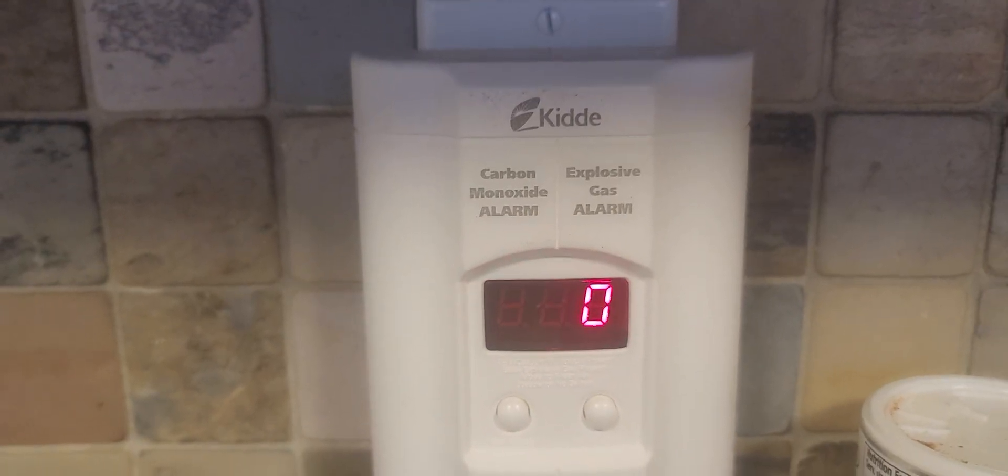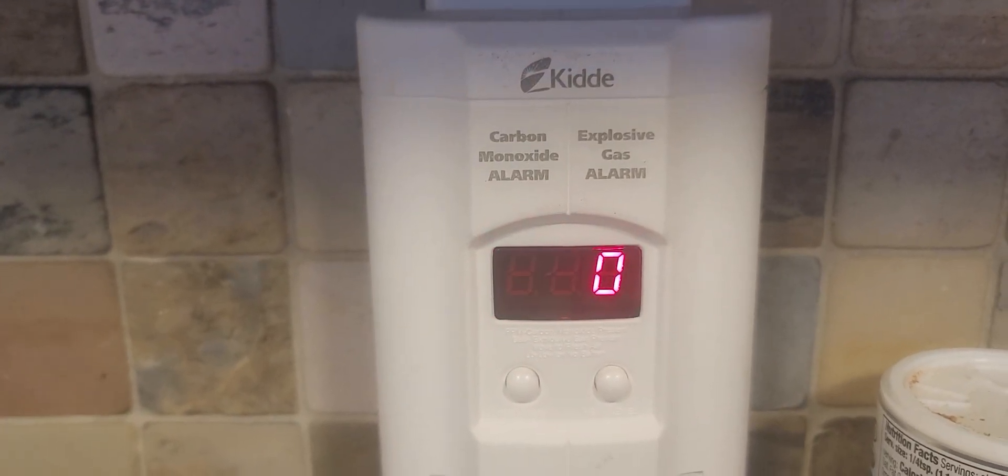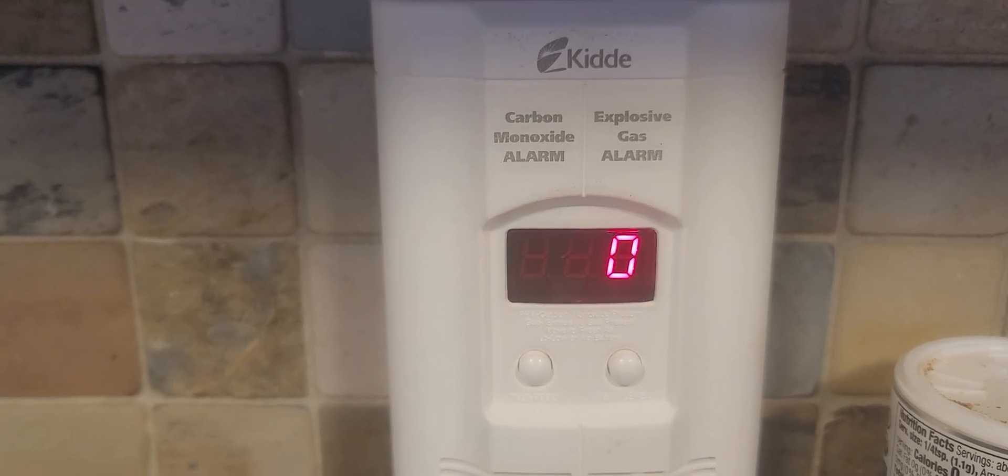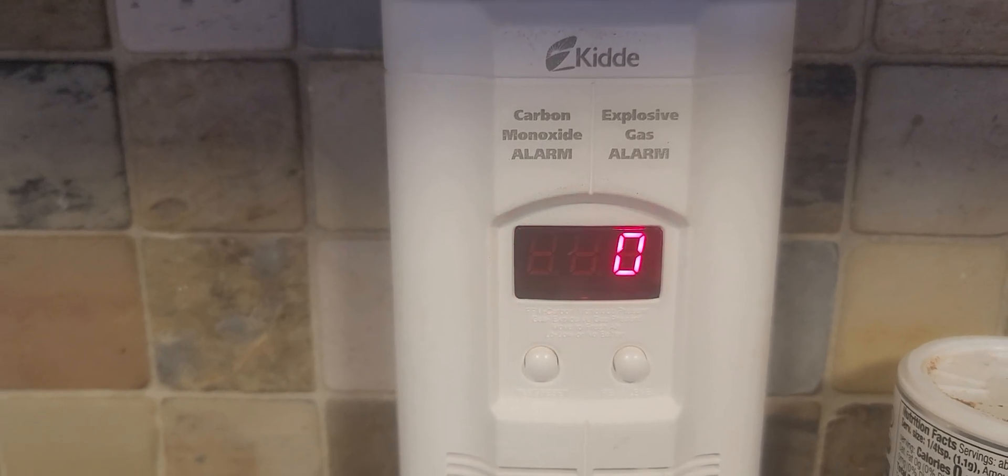Hi everyone, Michelle Fixit here. Just a heads up — if you have an L6 code and a beep and you have one of these gas and carbon monoxide detectors and it's making that noise, that means it needs another battery.